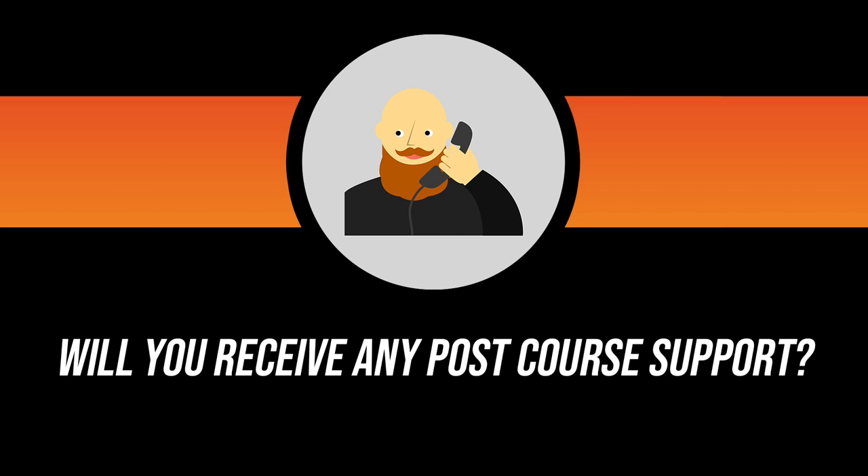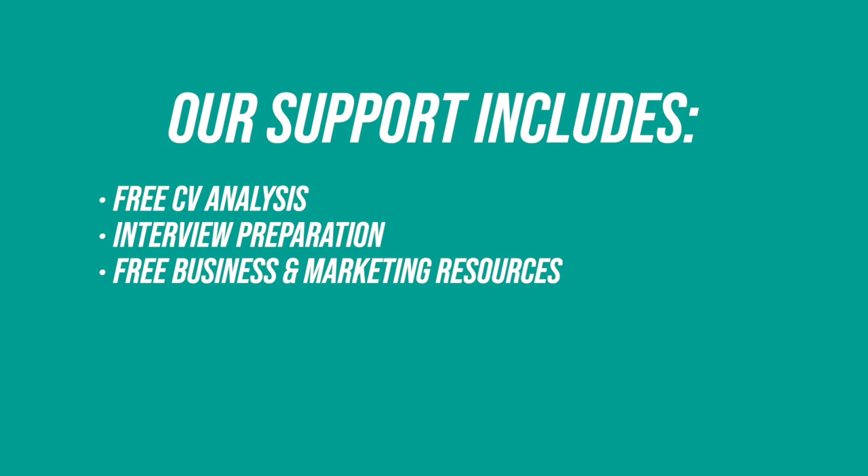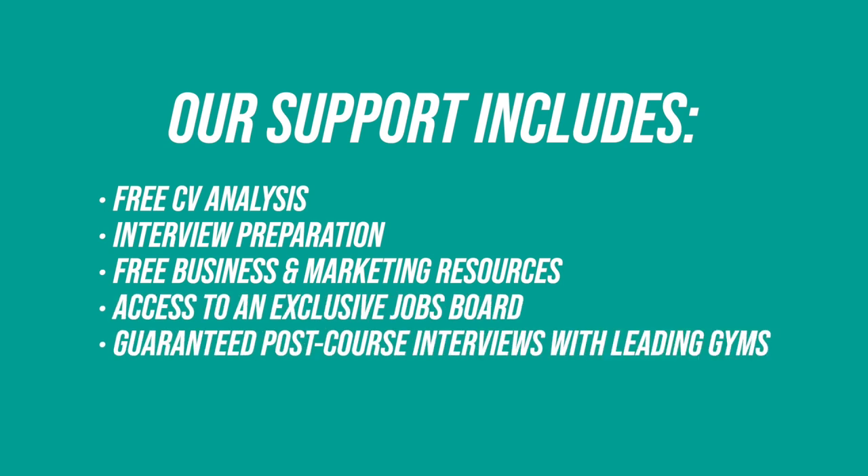Post course support, sometimes referred to as career support, is an additional service that some providers offer to help PT graduates get started in the industry. Some providers offer no post course support at all, whilst others may charge it as an add-on. Here at Origin, we believe this is critical for helping graduates kickstart their careers. Our support includes free CV analysis, interview preparation, free business and marketing resources, access to an exclusive jobs board, and guaranteed post course interviews with leading gyms.